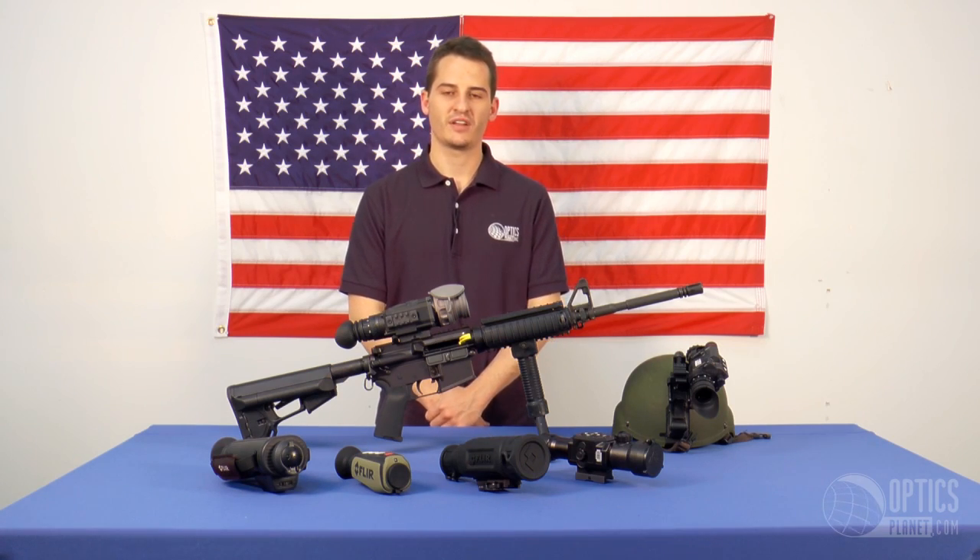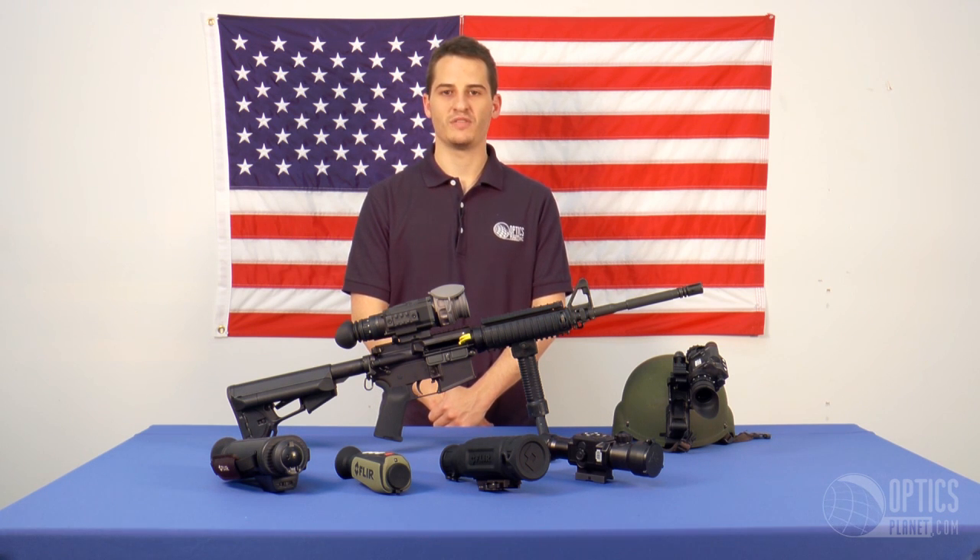As you can see, there are many different options for thermal imaging. I hope this video helps make your decision easier. If you have any other questions, please leave us a comment or send us an email. I'm Tim — you can find all these products at OpticsPlanet.com. Thank you for watching.